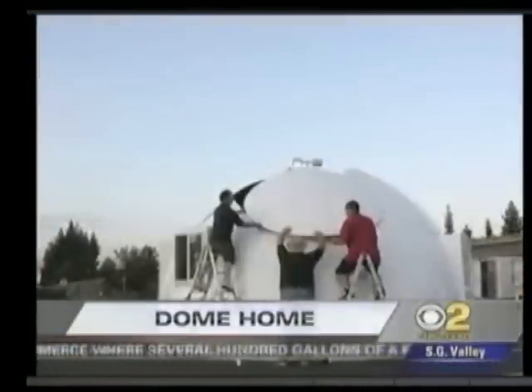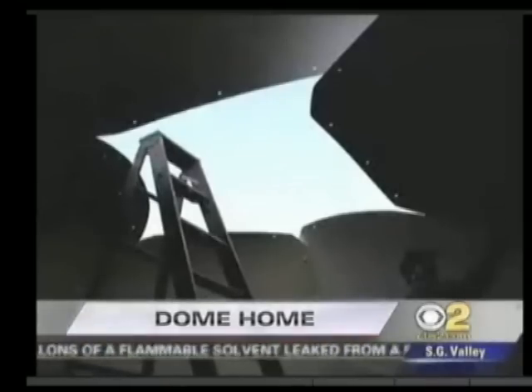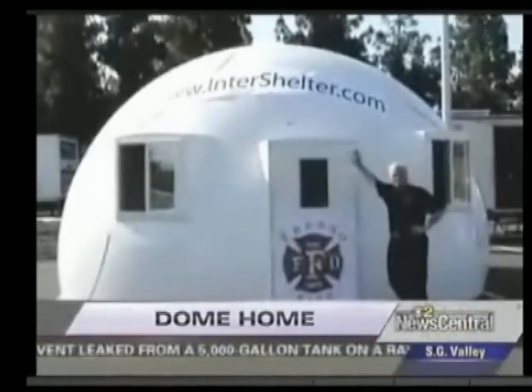Kubli says three people can put it together in just two hours. It breaks down in just 40 minutes and can be stored for use over and over again.